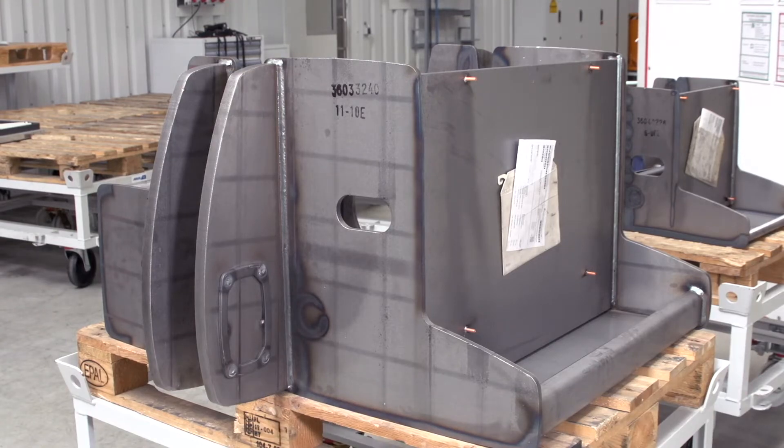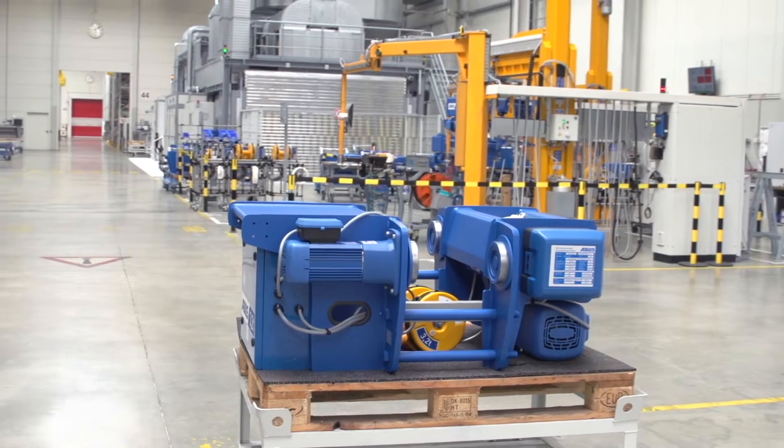Blast cleaning is the optimal cleaning before welding. The good blasting result of the Actos system has its share in the perfect weld seams and the corresponding finish of the trolleys.